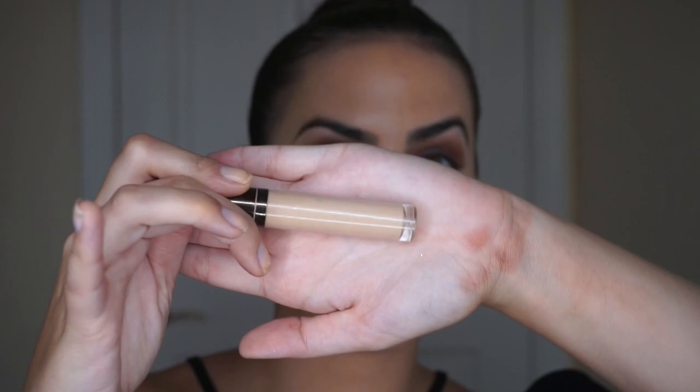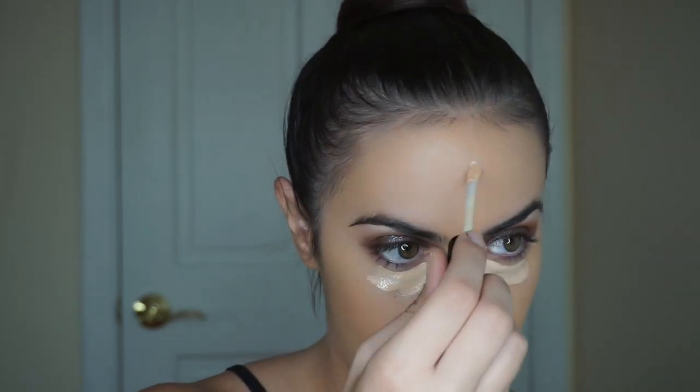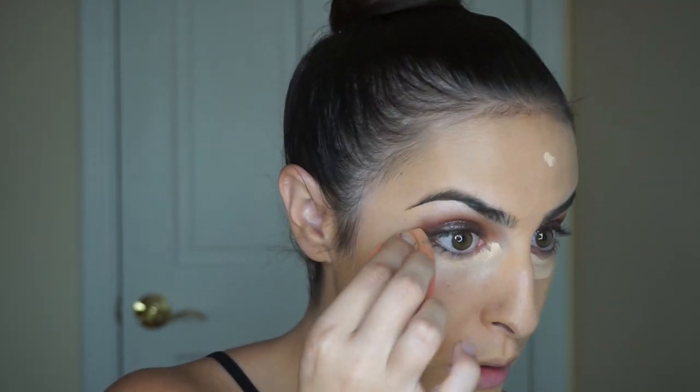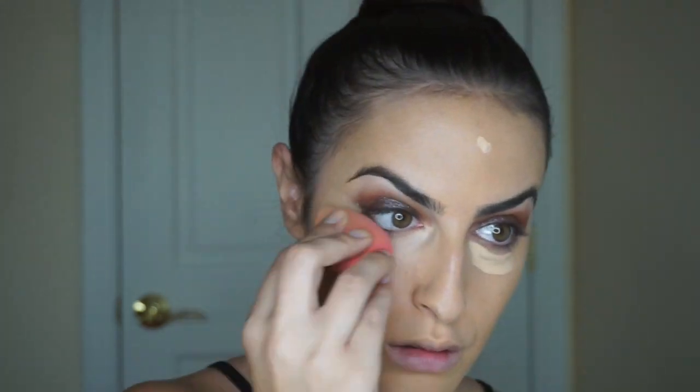Let's try and salvage this. I'm going to use my Becca Aqua Luminous concealer to cover up these dark circles, then go in with the beauty blender to blend everything out.